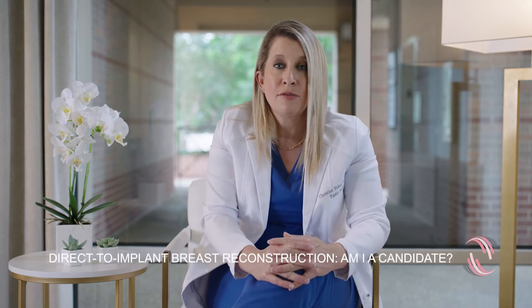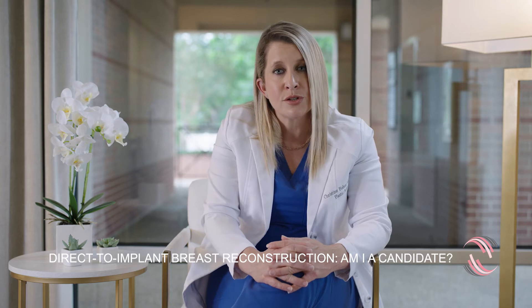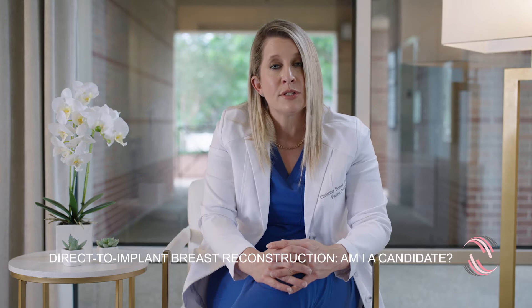I love direct-to-implant. That's been a real evolution in my practice these last few years. I've done thousands of breast reconstructions, and I think direct-to-implant pre-pectoral reconstruction is the new gold standard.